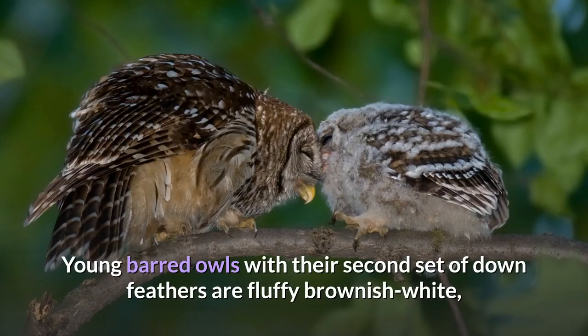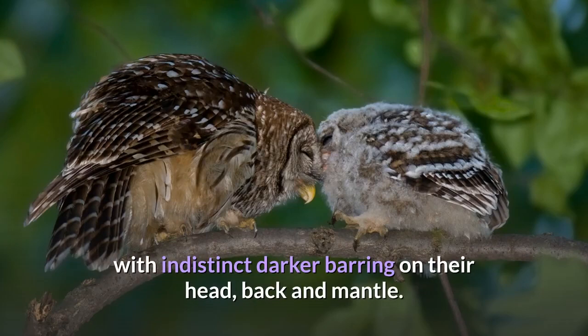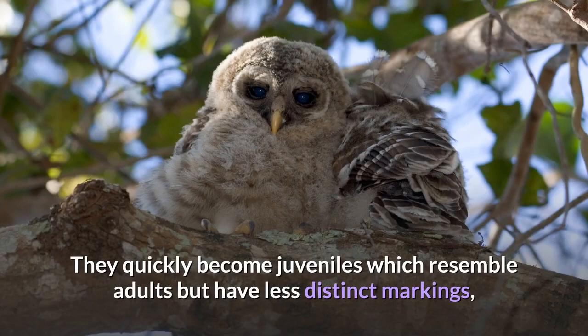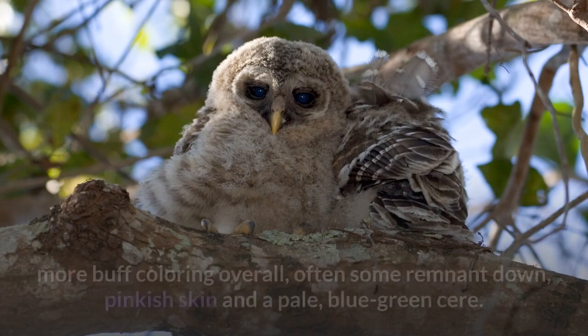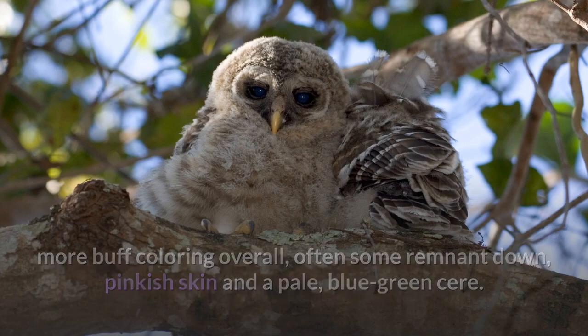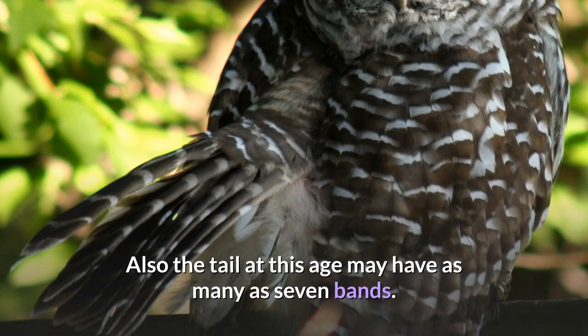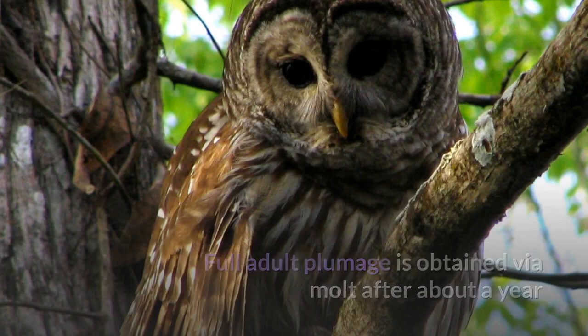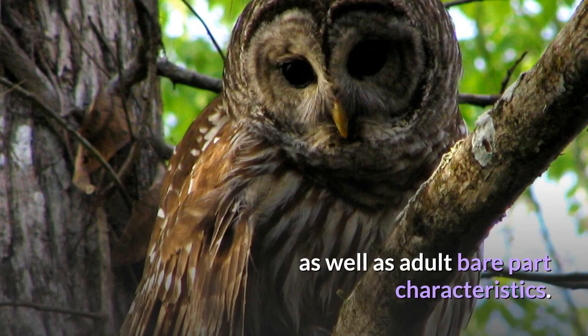Young barred owls with their second set of down feathers are fluffy brownish white, with indistinct darker barring on their head, back, and mantle. They quickly become juveniles which resemble adults but have less distinct markings, more buff coloring overall, often some remnant down, pinkish skin, and a pale blue-green cere. Also, the tail at this age may have as many as seven bands. Full adult plumage is obtained via molt after about a year, as well as adult bare part characteristics.